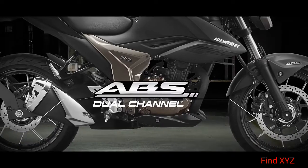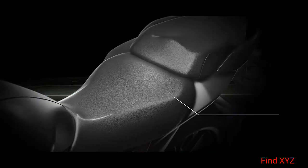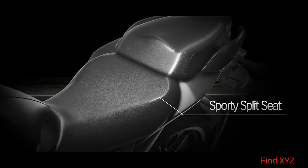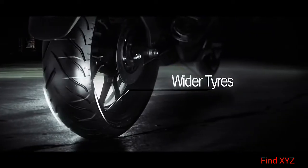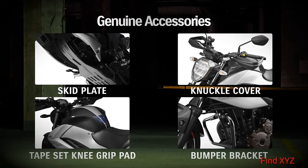Dual channel ABS gives you confidence in braking. Sporty split seat enhances riding pleasure. Wider tires offer superior traction. Express your style fearlessly with genuine accessories.